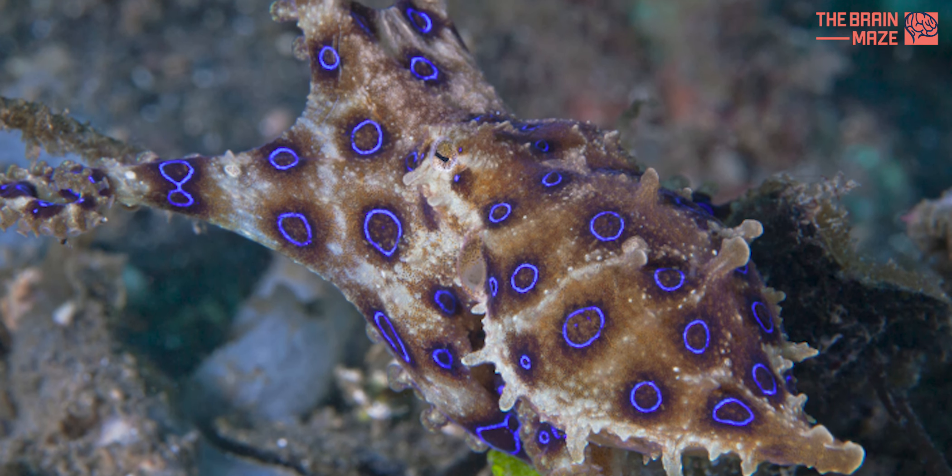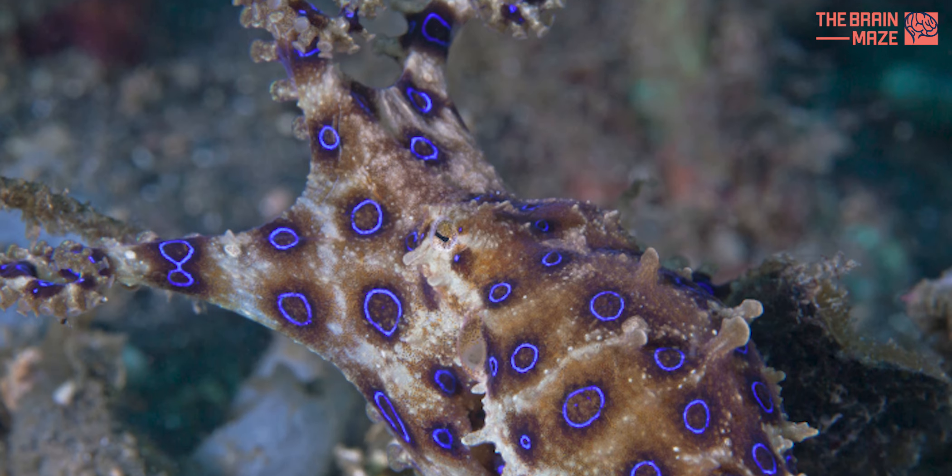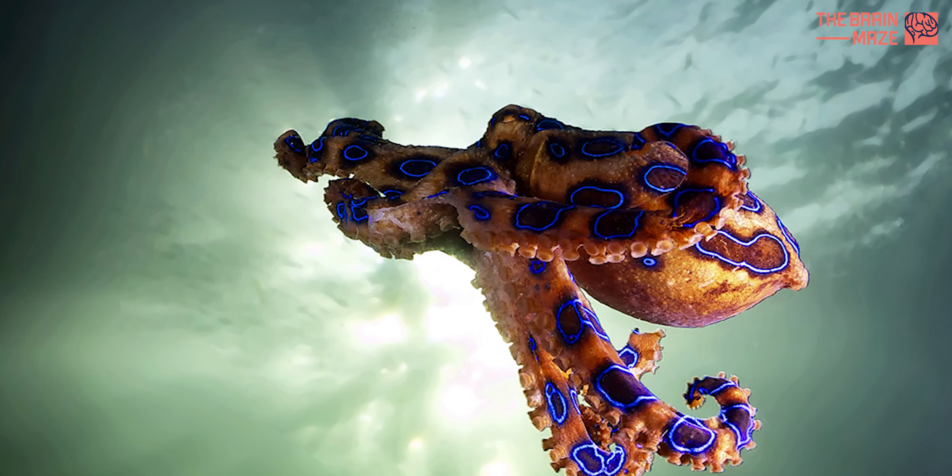It's crucial that we raise awareness about the dangers posed by the blue-ringed octopus and work to protect its fragile habitat.